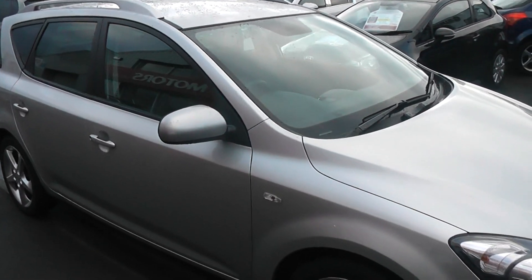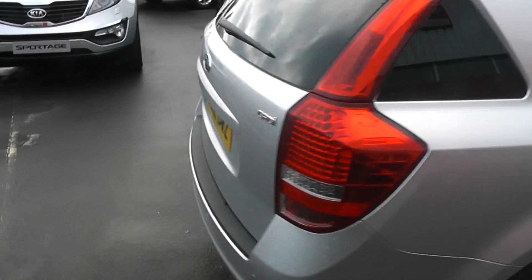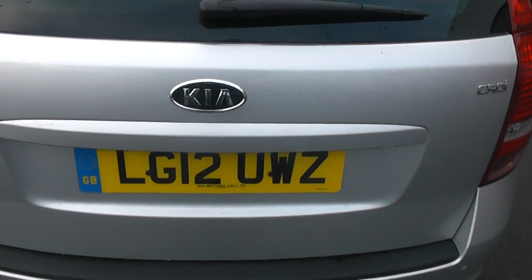So if we start off by taking a look around the SW, as you can see it's a really very nice car. Starting off at the rear end, you'll notice the car is registered on a 2012 plate.